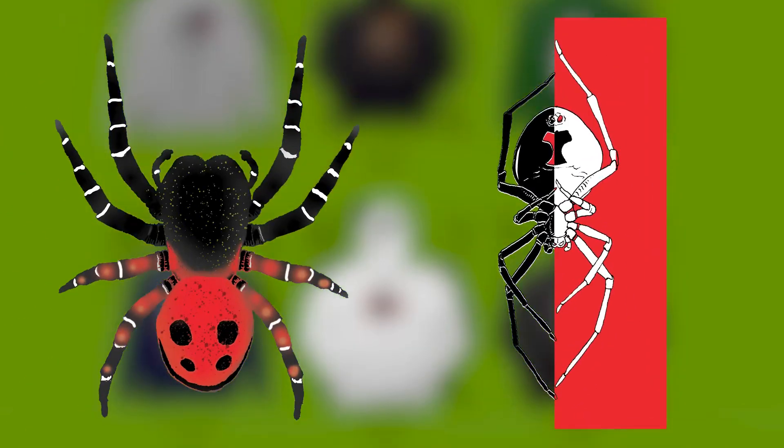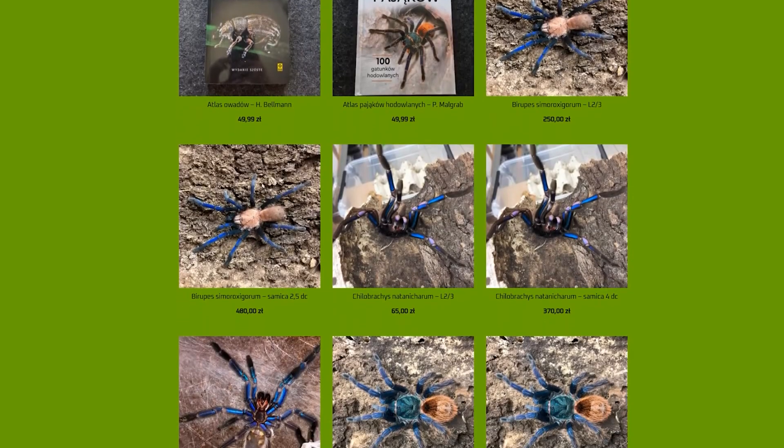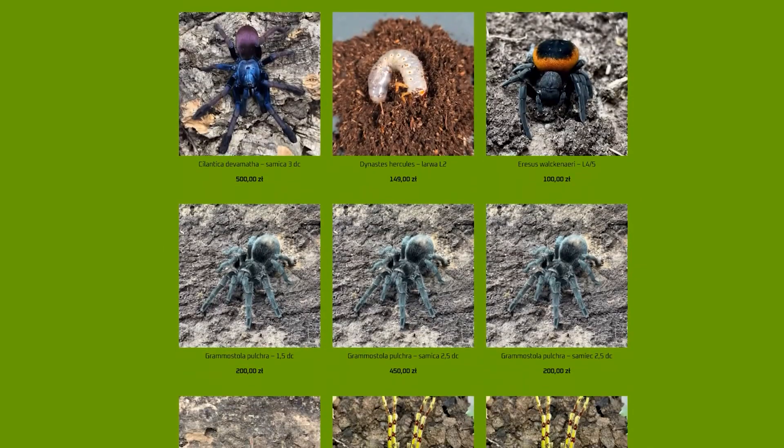Two new clothing designs inspired by spiders are now available in my store. And since many of you have asked me if you can buy a spider from me, there's now a new section with live spiders, arachnids, and insects, and from now on you can officially buy live spiders in my store. The area is home to a variety of interesting species, including erasus spiders, jumping spiders, whip spiders, centipedes, scorpions, and much more. I'm leaving the store links for you in the description below the video.